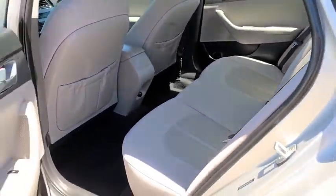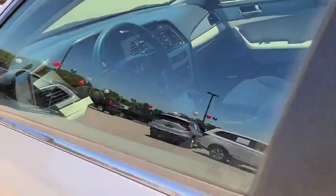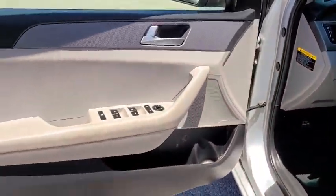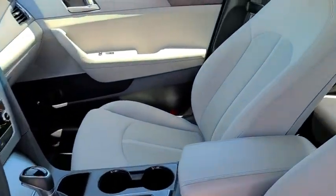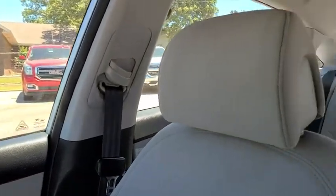CD player, security system, electronic stability control, trip computer, overhead console, panic alarm, brake assist, tachometer, remote keyless entry, driver vanity mirror, front reading lamps, front bucket seats.